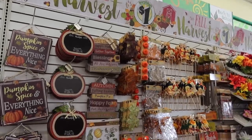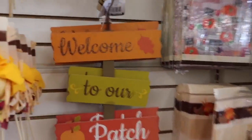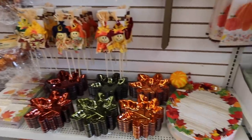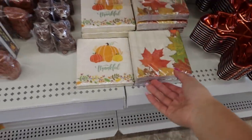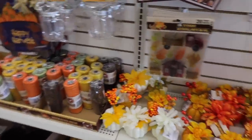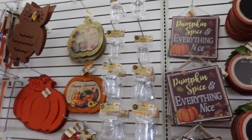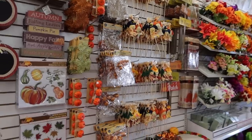How freaking cute is the fall decor here? I am obsessed. This is so cute for like the front — they actually have a lot of variety and obviously everything is $1, so why would you not? Even this stuff for Thanksgiving or hosting dinners in the fall. Super cute. I used to decorate my room all the time in college. I don't really do it now since I don't have my own house, but fall decor is my fave.